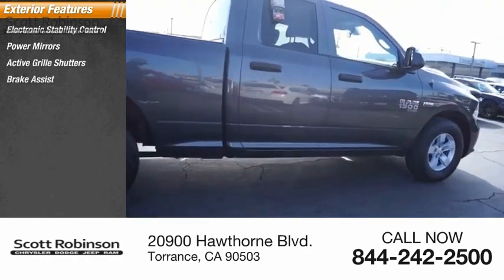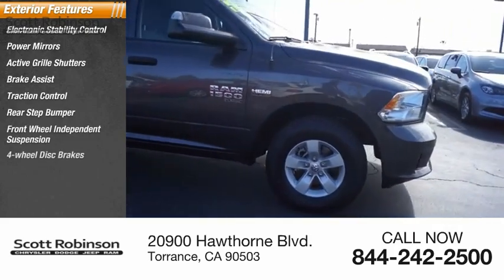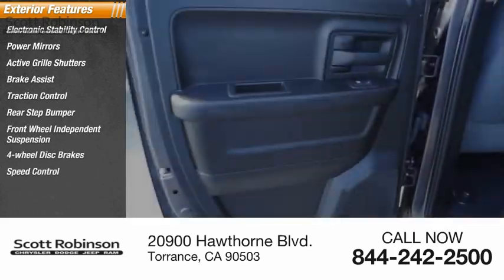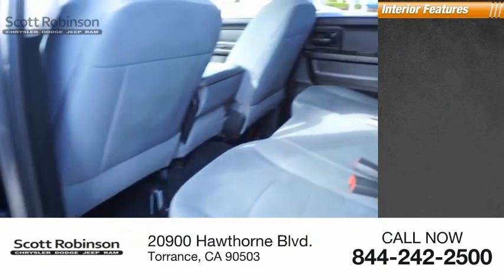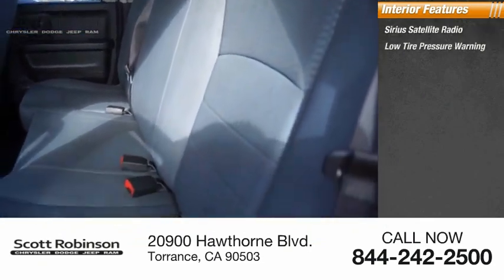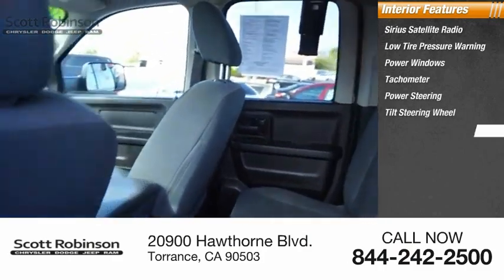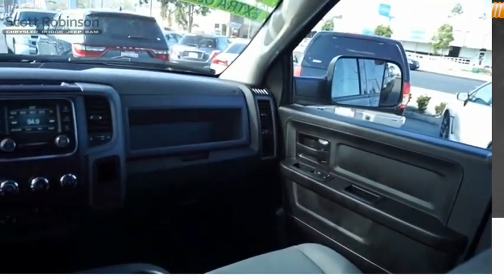Here are some of this vehicle's great options: electronic stability control, power mirrors, active grill shutters, brake assist, traction control, rear step bumper, front wheel independent suspension, four-wheel disc brakes, and speed control. Inside you'll find satellite radio, low tire pressure warning, power windows, tachometer, power steering, tilt steering wheel, and radio data system.